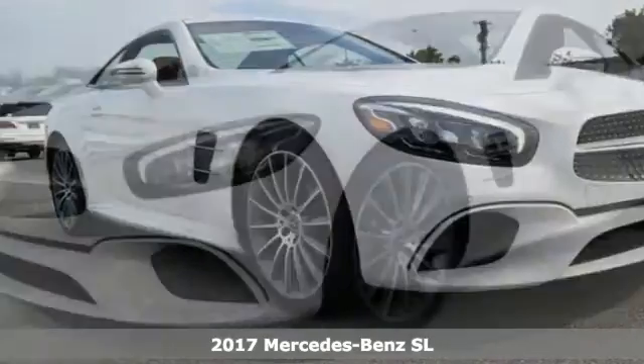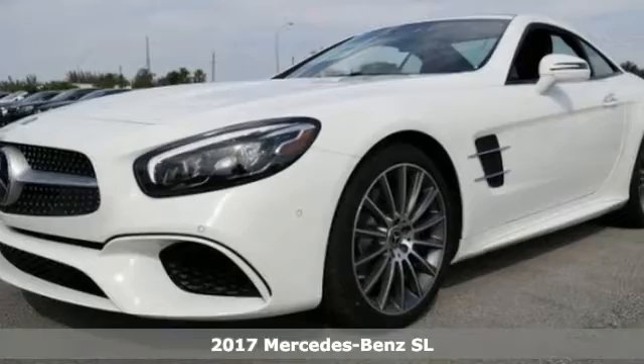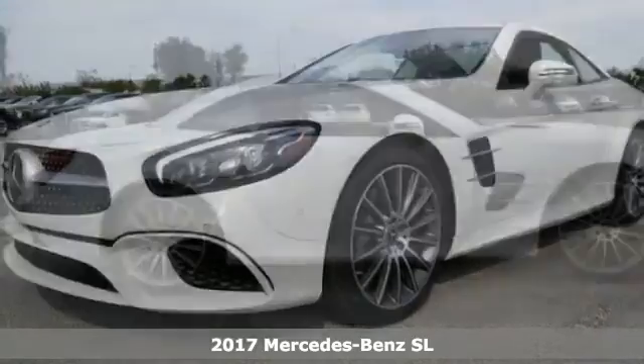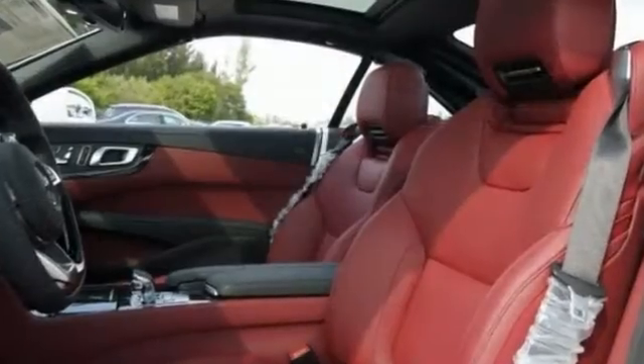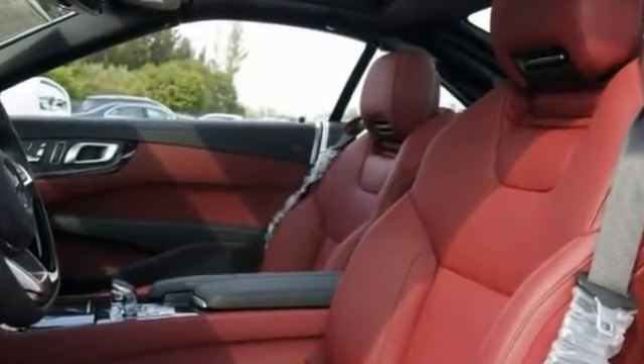Take a look at this stunning 2017 Mercedes-Benz SL450. This is a true dream machine, built for the exceptional car enthusiast with an impeccable taste for style, sophistication and performance.